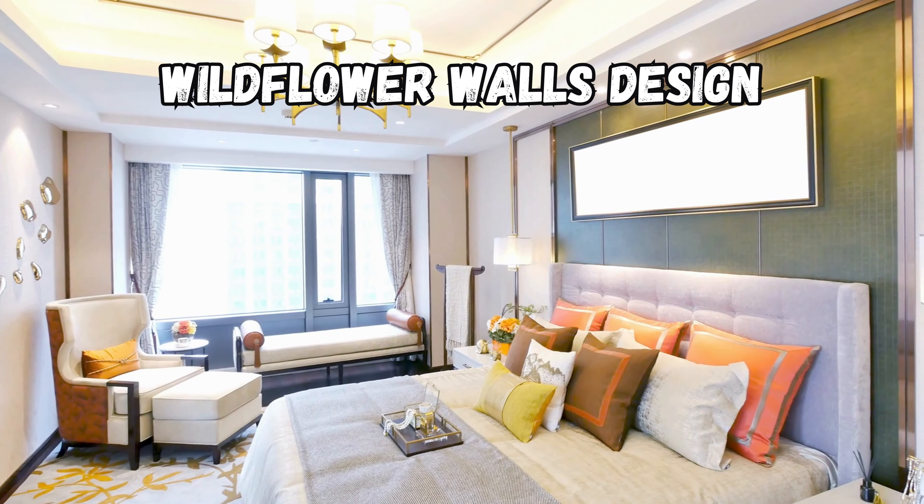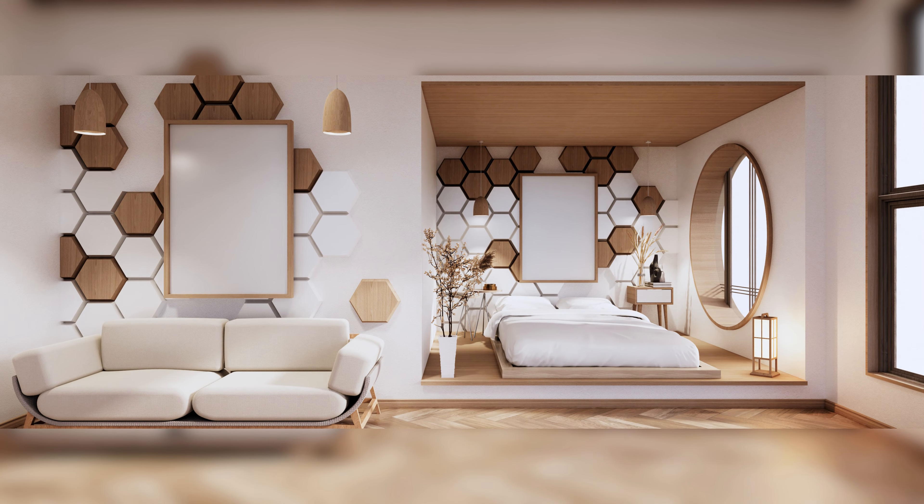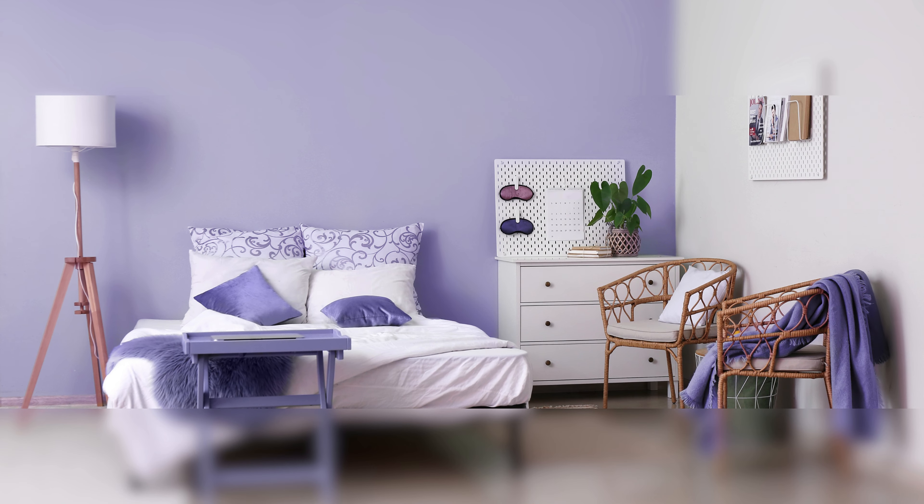The wildflower walls design is a floral paradise. It has walls decorated with pretty wildflowers making a fresh and lively feel. It's like having a piece of the wildflower field right in your bedroom.